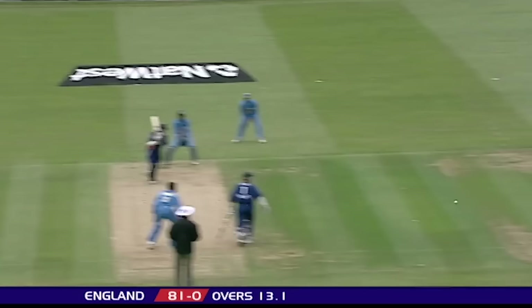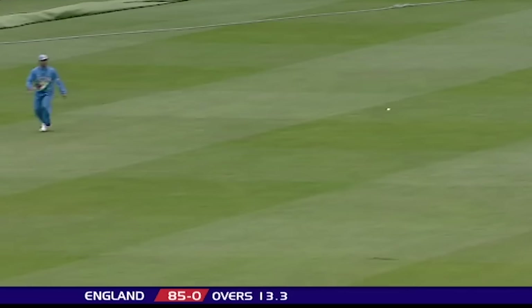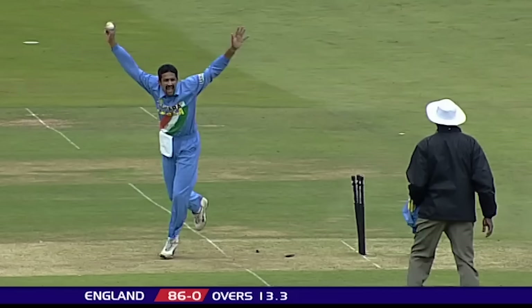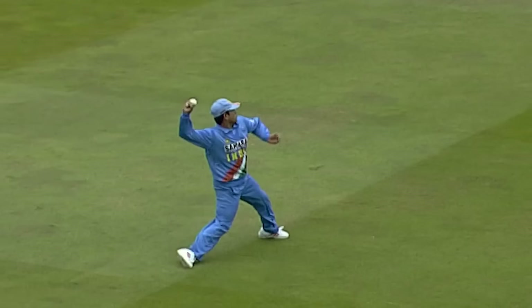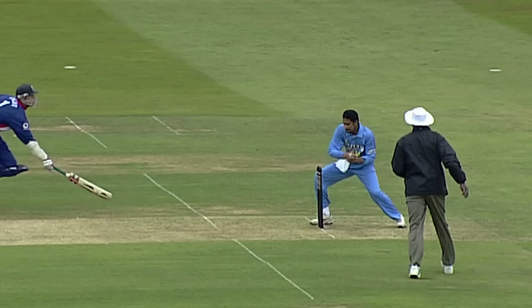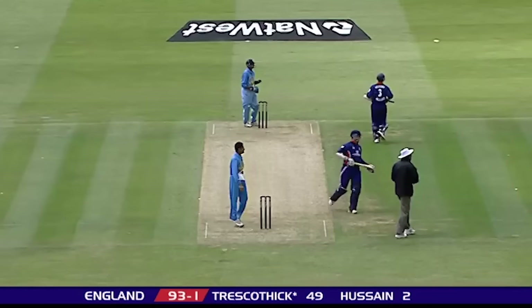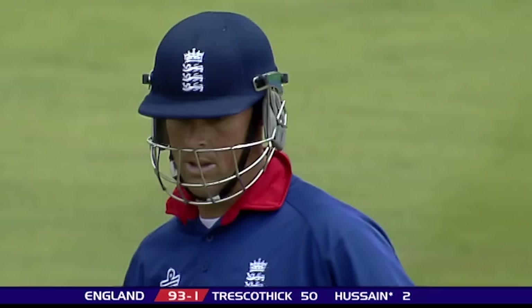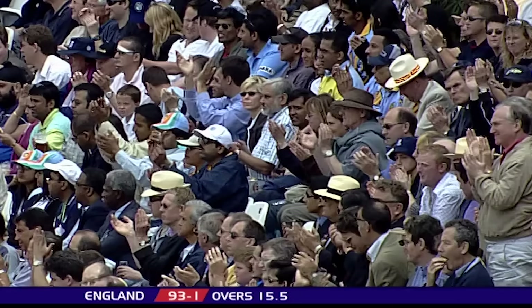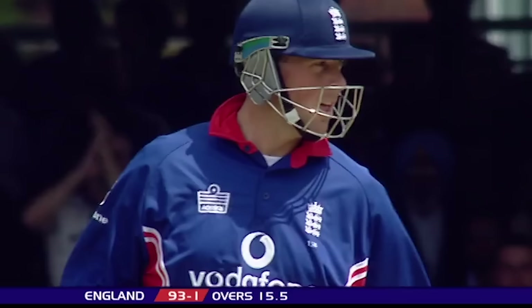And straight down the track, wide of mid-off for four. Sweep in the air, and short of Tendulka who's a long way out. But that's going to be very close. Steve Buckner says let's have a look at this with the third umpire. I think Nick Knight is going to be short of his ground here — that's what the Indians think. There was good fielding by Tendulka to throw to the bowler's end. Hasn't made it.